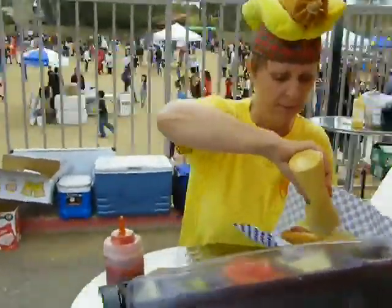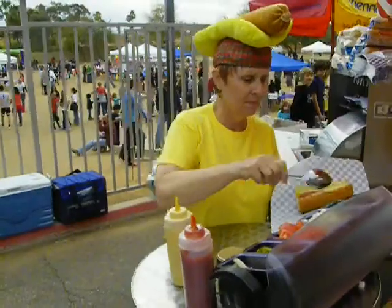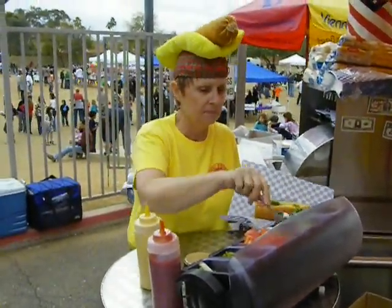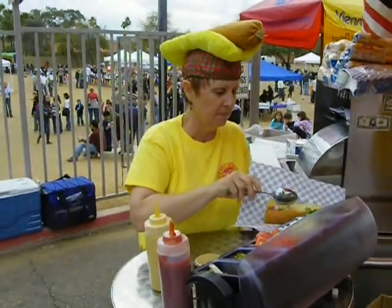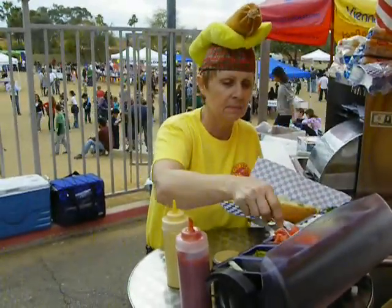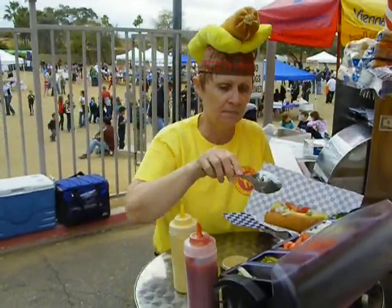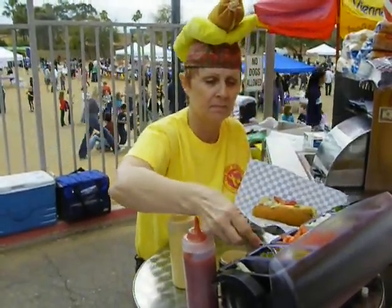A little mustard — look at the technique. There's the relish, it's neon green Chicago relish. Onion, freshly chopped. Oh, some ripe tomatoes.